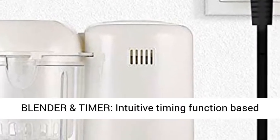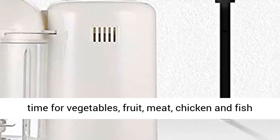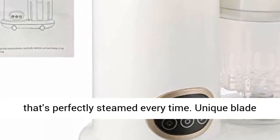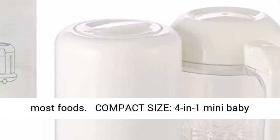Steam Cooker, Blender, and Timer with an intuitive timing function based on food type. Choose a convenient preset cooking time for vegetables, fruit, meat, chicken, and fish that's perfectly steamed every time. The unique blade allows you to quickly and easily chop or puree most foods.